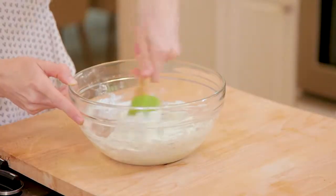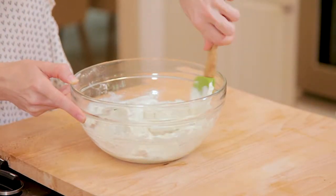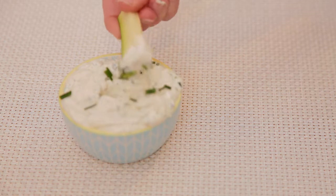Go raw — you don't need a hot meal every night. Cool dips and dressings are refreshing with raw veggies like zucchini.